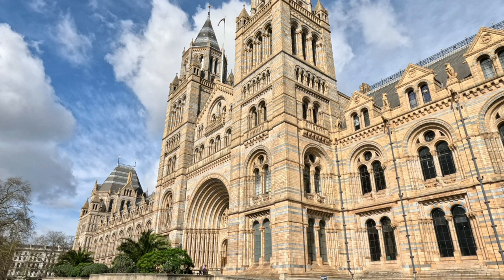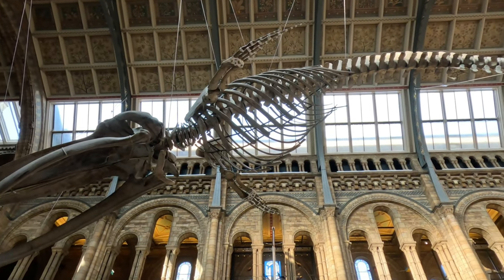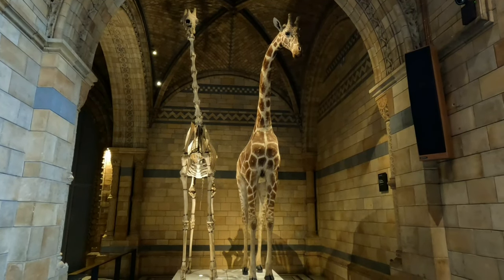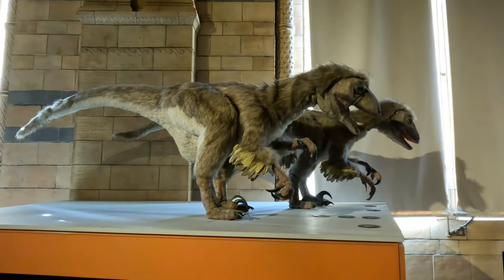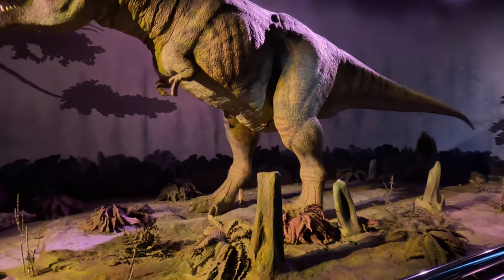I took Arabella to the Natural History Museum — it's one of my top three places to visit in London. The building is stunning both inside and out and you can find something for everyone. Arabella was intrigued by the moving T-rex; she didn't want to get too close but at the same time she didn't want to leave.